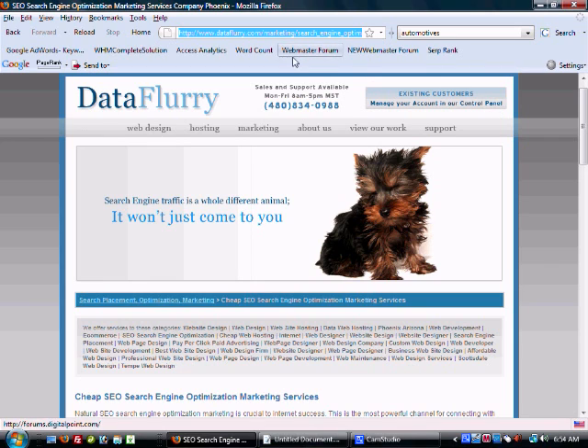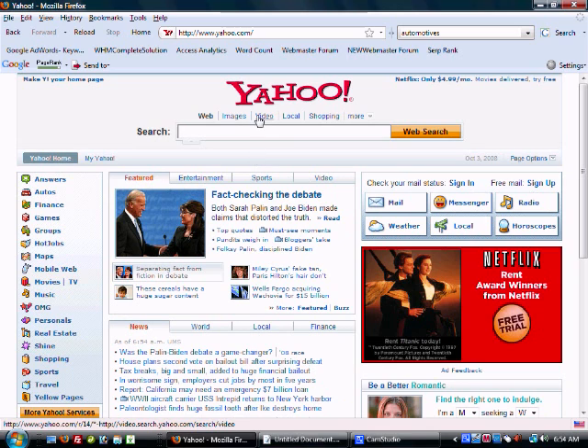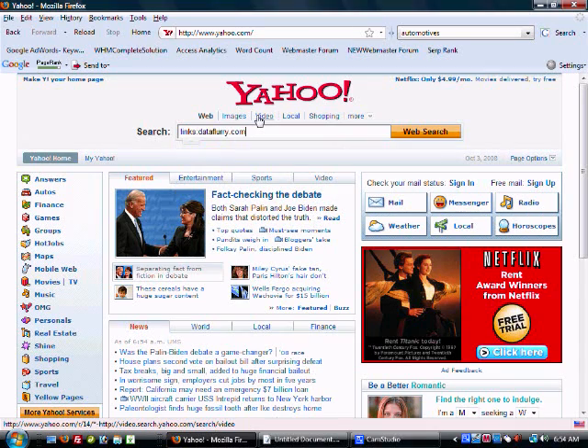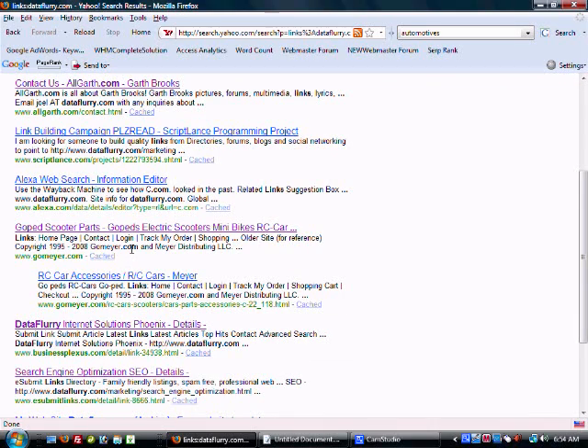Search engines need to see that other sites consider you relevant. You want to get a lot of links, but not only a lot — you want good quality links. You can find out how many links are pointing to your site; we actually use Yahoo to do this search. The reason is Google only gives you a small list of the links pointing to your site. So let's search 'link:dataflurry.com' — I don't put the www in there because some links may be pointing just to dataflurry.com without the www.